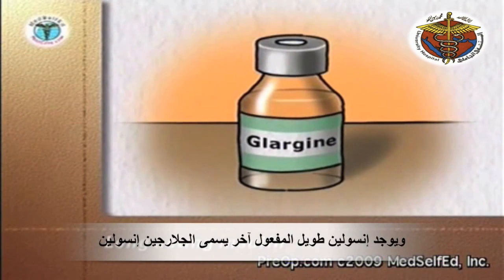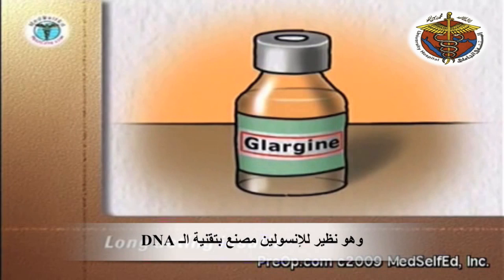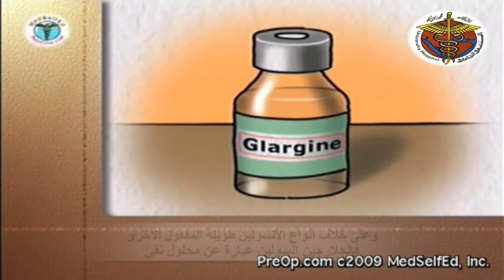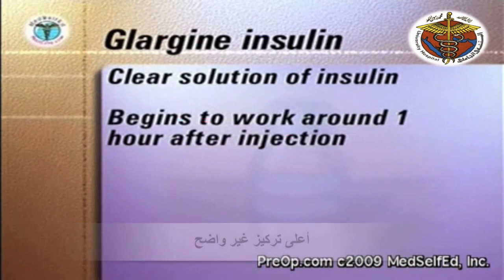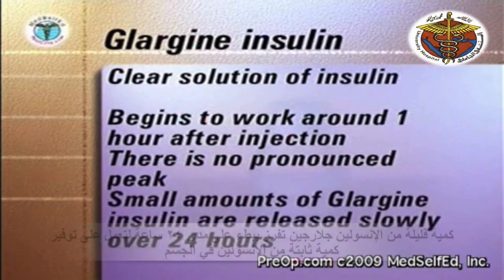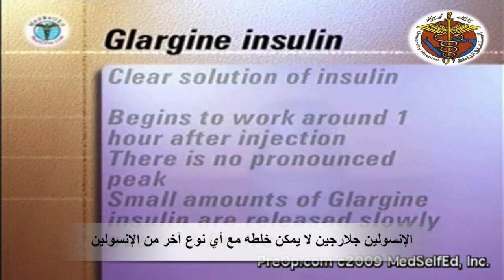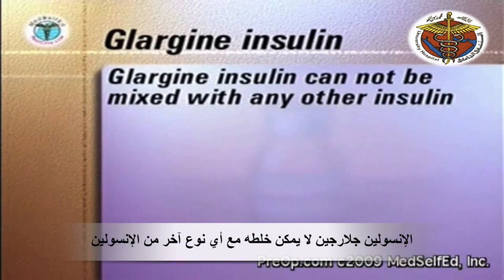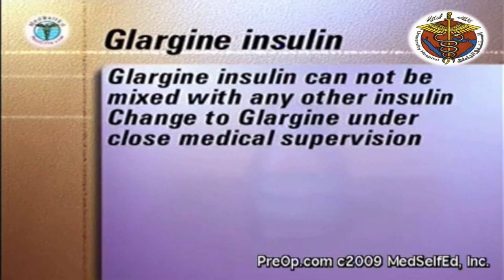Another long-acting insulin is called glargine insulin. It is an insulin analog manufactured by recombinant DNA technology. Unlike other long-acting insulins, glargine insulin is a clear solution. It begins to work about one hour after injection. There is no pronounced peak; small amounts of glargine insulin are released slowly to provide a relatively constant amount of insulin in the body over twenty-four hours. Glargine insulin cannot be mixed with any other insulin. A change to glargine from NPH, Lente, or Ultralente insulins should be done under the close supervision of your medical team.